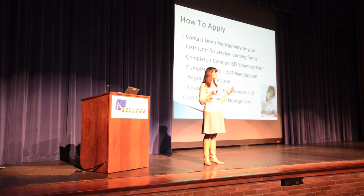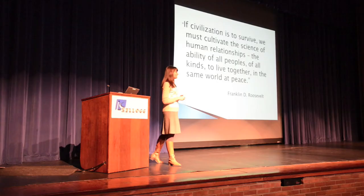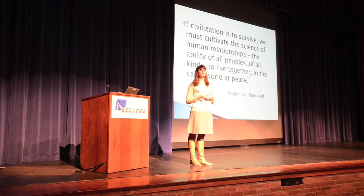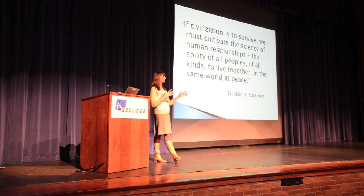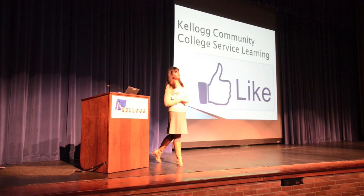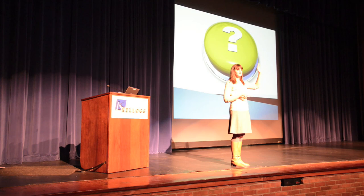To close, here's an inspiring quote: 'For civilization to survive, we must cultivate the science of human relations — the ability of all people of all kinds to live together in the same world at peace.' By participating in service learning, you're benefiting yourself and helping the community. You're engaging with things you're learning in class and the social issues taking place, becoming part of something bigger and creating change. Thank you. We also have a Facebook page — please add us for updates on one-time opportunities.